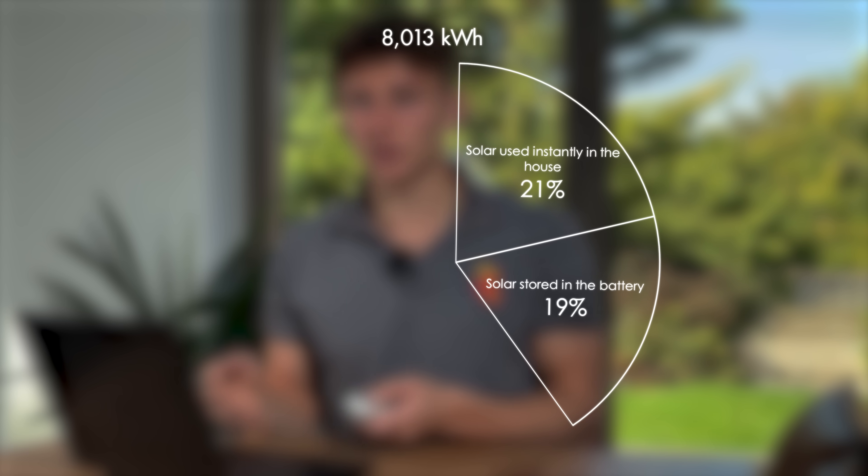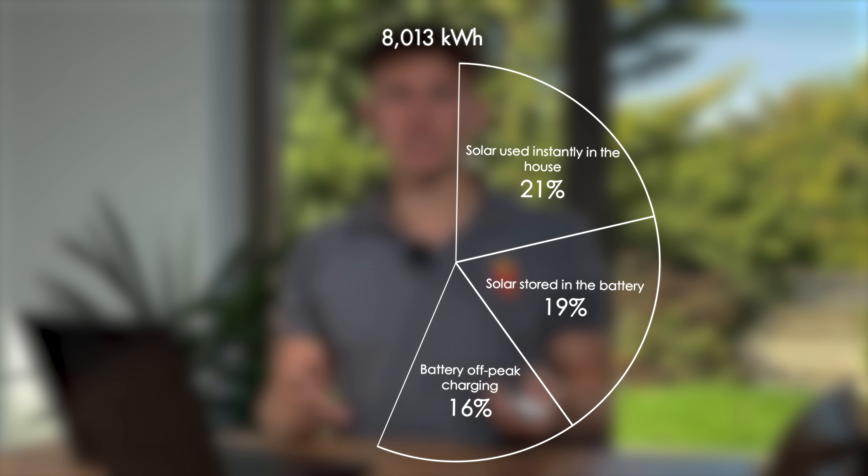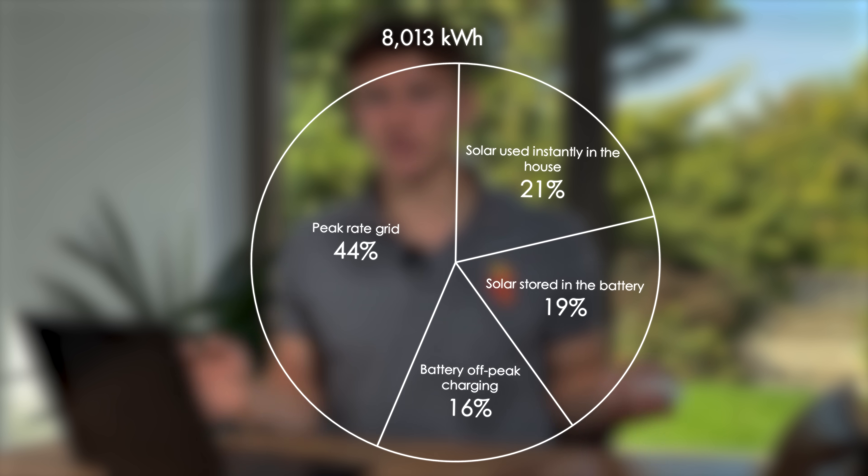The battery is storing excess solar generation that isn't used in the house immediately, and it's charging up off-peak to further reduce electricity bills when the solar isn't generating. The house used 8,013 kWh in the past year. 40% of that came directly from the solar. But thanks to the Powerwall's clever tariff juggling, the solar and battery together supplied 56% of the house's needs. You might expect higher self-sufficiency with a system of this size, but this setup is designed to maximise savings, not to maximise independence.